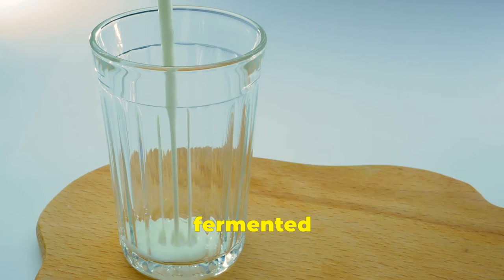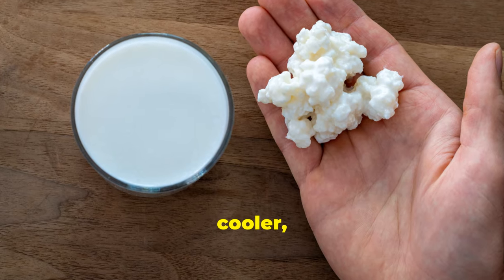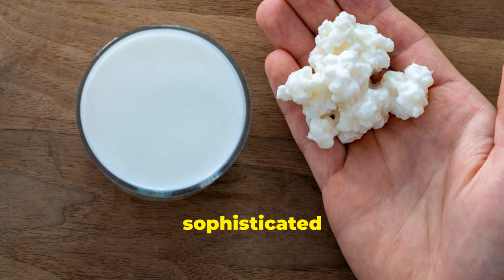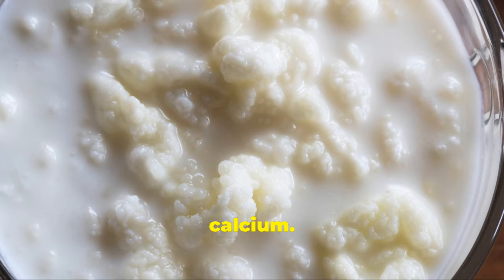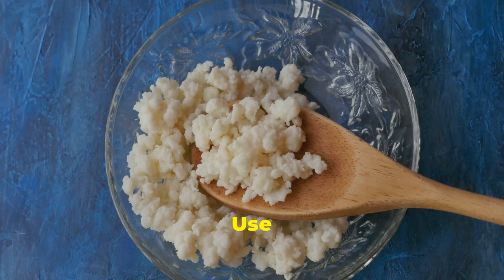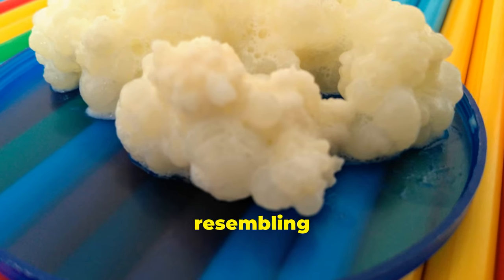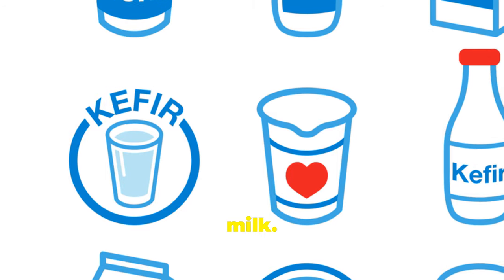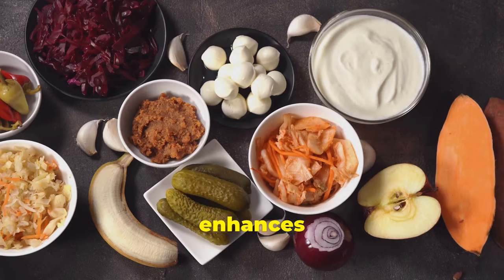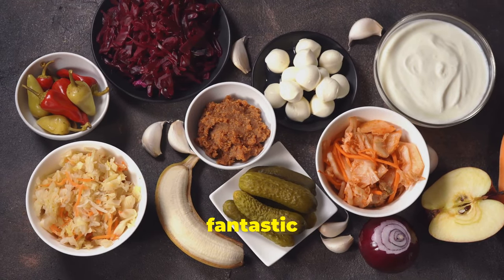Next up we have kefir, a fermented milk drink with a slightly tangy taste. Think of it as yogurt's cooler, slightly more sophisticated cousin. Kefir boasts even more probiotics than yogurt and it's also a great source of protein and calcium. Use it as a base for your smoothies or enjoy it as a refreshing drink on its own. Kefir grains, resembling small cauliflower florets, are used to ferment the milk. This fermentation process not only enhances the flavour but also boosts the probiotic content, making it fantastic for gut health.